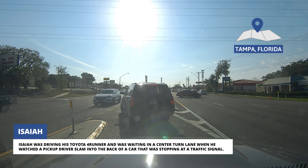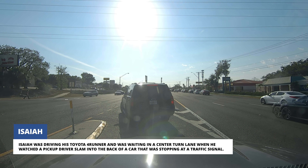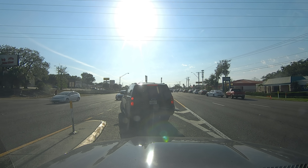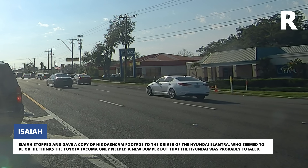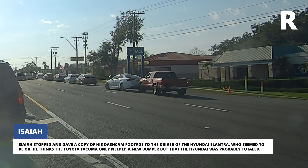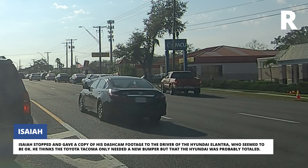Isaiah was driving his Toyota 4Runner and was waiting in a center turn lane when he watched a pickup driver slam into the back of a car that was stopping at a traffic signal. Isaiah stopped and gave a copy of his dashcam footage to the driver of the Hyundai Elantra, who seemed to be okay. He thinks the Toyota Tacoma only needed a new bumper, but that the Hyundai was probably totaled.